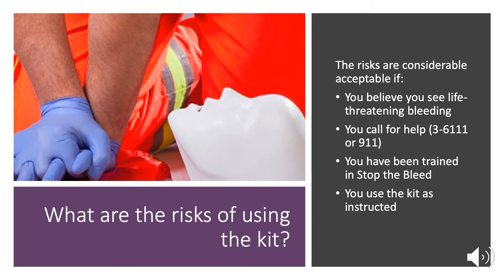What are the risks of using the kit? Someone using public access bleeding control materials is acting as a good Samaritan, and the risks are considered acceptable if you believe you are seeing life-threatening bleeding, you call for help — that is 911 or the code line 3611 within the hospitals — you have been trained in how to stop the bleed, and you use the kit as you were instructed.